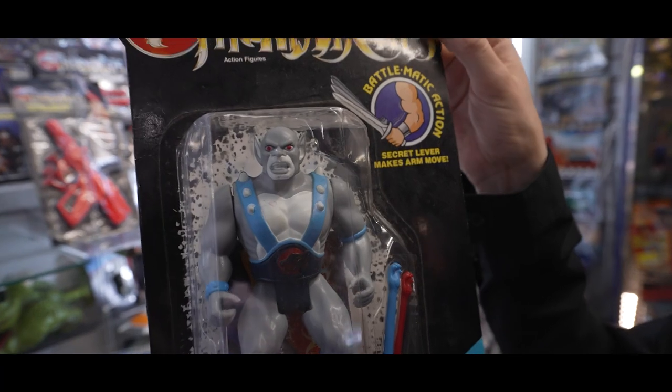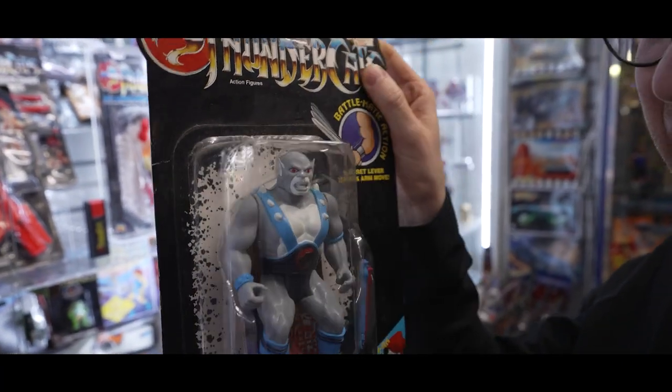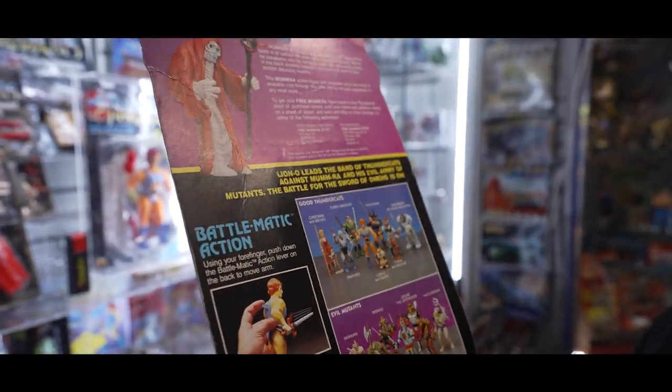How often do you see a carded Panthro not in bad condition? Thundercats do suffer — the cards do get really bendy. He's pretty nice.